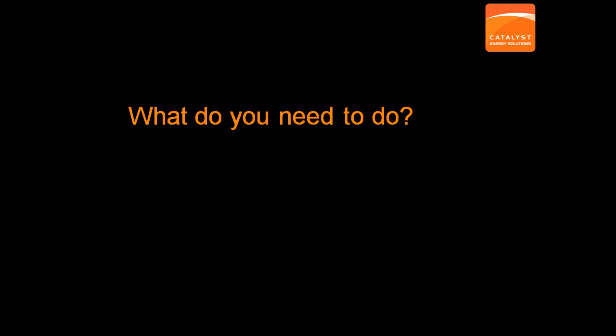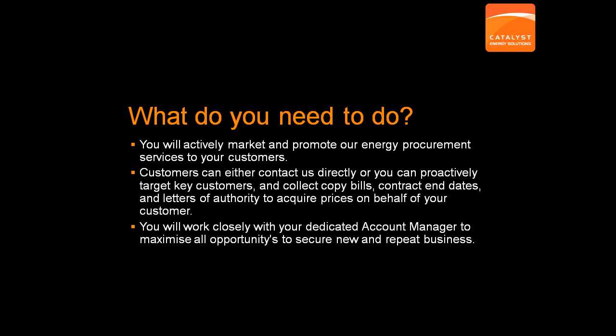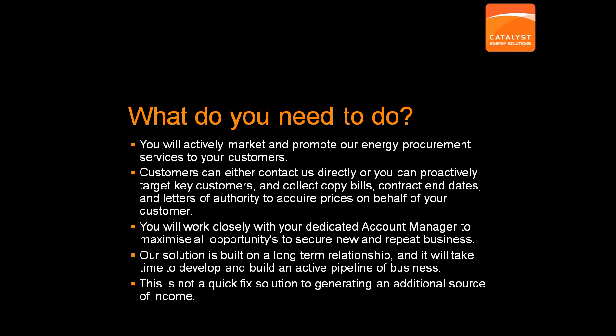So what do you need to do? You need to actively promote our range of energy services to your customers and for best results gather copy bills, authorization for us to obtain prices for them and any existing contractual obligations that they may have. It does take time to build up a pipeline of business. But remember, unlike lots of other services, utilities are reviewed annually, so there is always an opportunity for us. And where there isn't this time around, we can keep your clients updated on market activity until there is. This is a long-term relationship that can provide a regular and healthy additional source of income. If you are looking for an immediate cash value to your business, then this isn't the right solution for you.